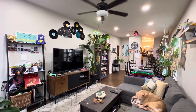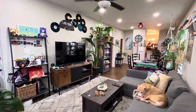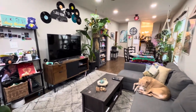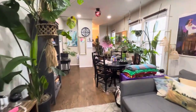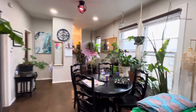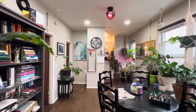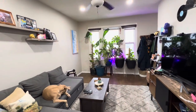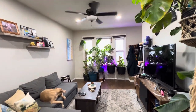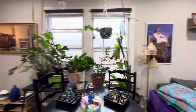Hi, this is 1620 West Somerdale, second floor duplex. Here's the living room, dining room. A lot of natural daylight in this unit. Plants thrive over here, it looks like.